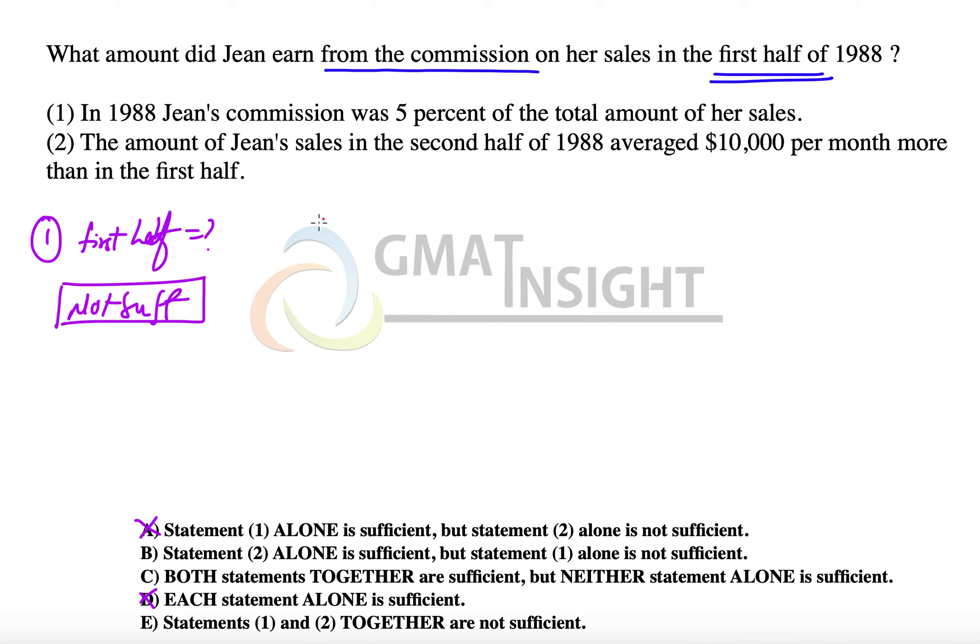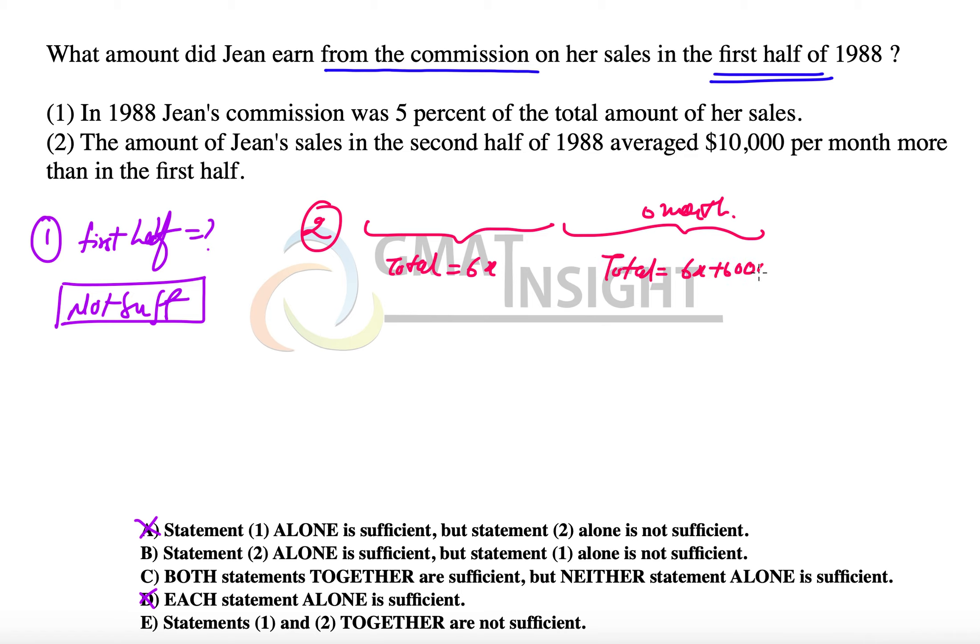Now let's look at the second statement, which says that the amount of Jean's sales in the second half averaged $10,000 a month more than the first half. So in the first 6 months, if the total sales was 6x with an average of x, then in the next 6 months each month's sales is $10,000 more, making the total sales equal to 6x plus $60,000.